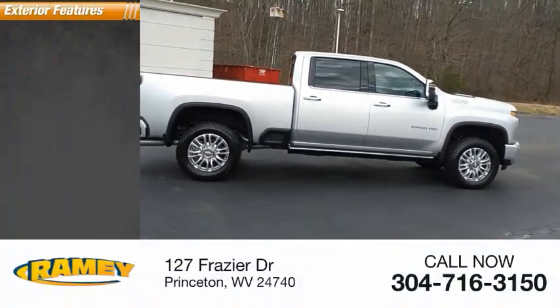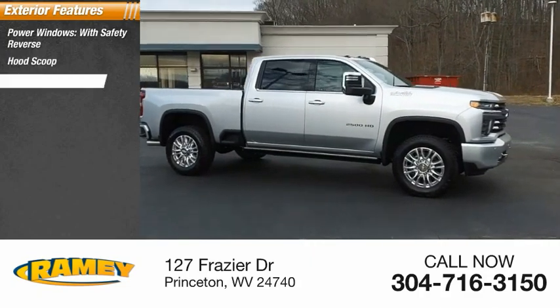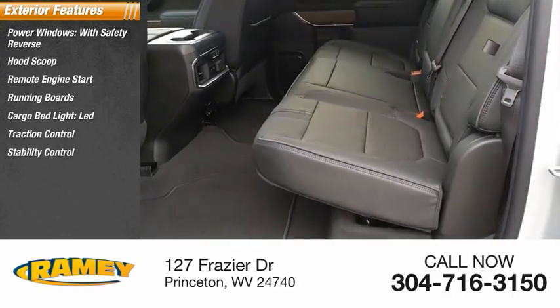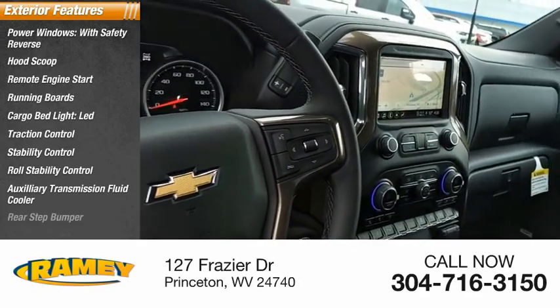Here are some of this vehicle's great options: power windows with safety reverse, hood scoop, remote engine start, running boards, cargo bed light, LED traction control, stability control, roll stability control, auxiliary transmission fluid cooler, rear step bumper.